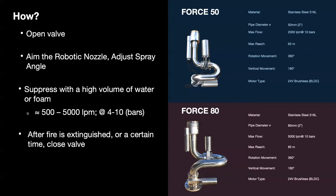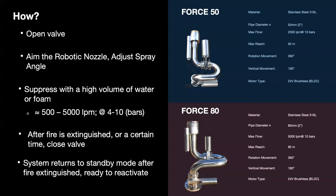After the fire is extinguished and no fire is detected any longer, or after a programmed amount of time, the system closes the valve and returns to standby mode, ready to reactivate if any new fire breaks out at any time anywhere within the detection system's coverage.